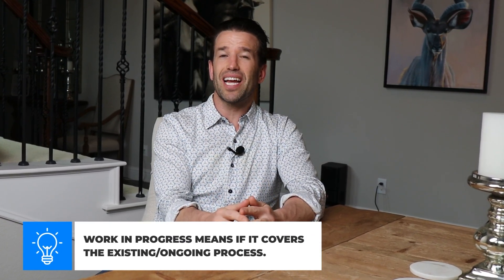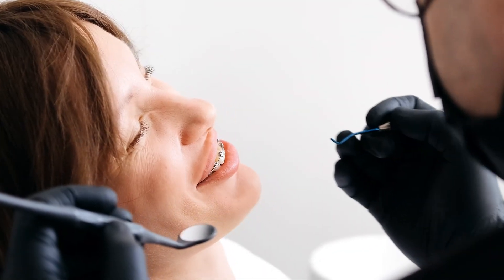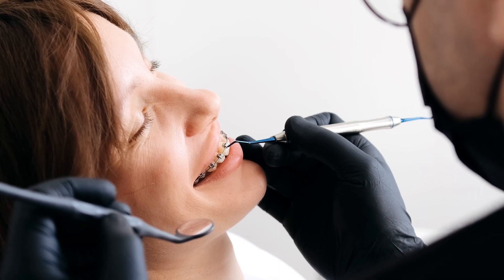There are a ton of plans that offer adult ortho coverage — you just have to seek those out. Work in progress is slightly different. That means if you already have braces on, you want to make sure that the new insurance you're going to get covers work in progress. That means if you have braces on and you get a new insurance, it may or may not cover you with those braces that you have on right now. So that's something important to know if you currently have braces.